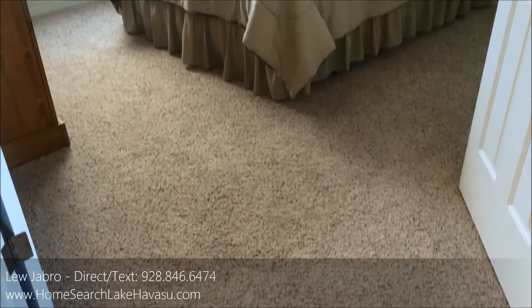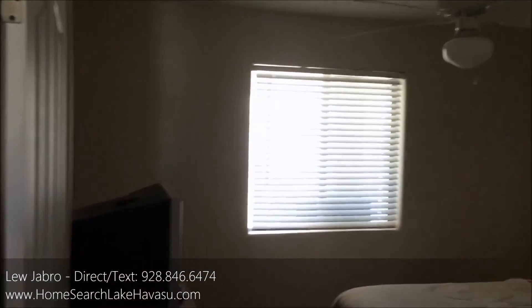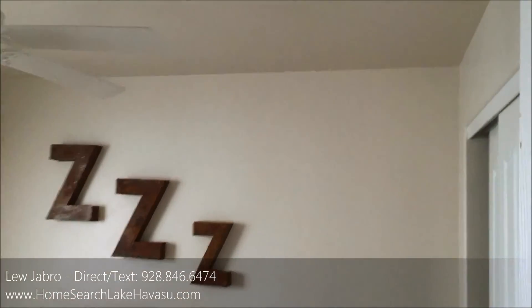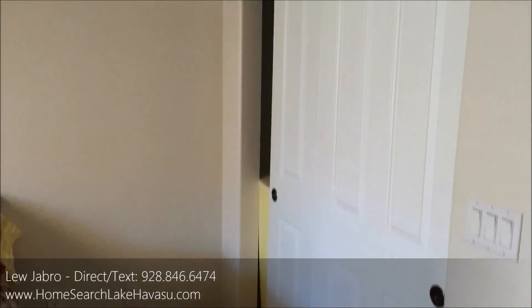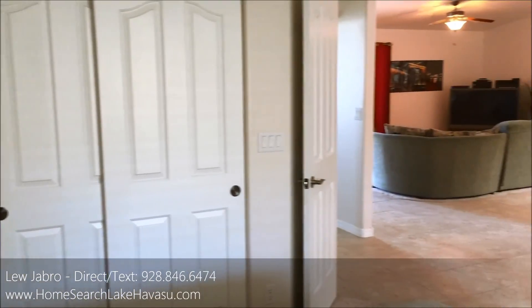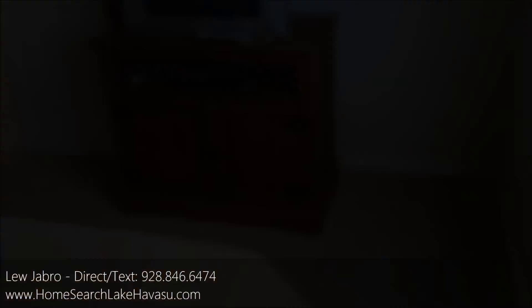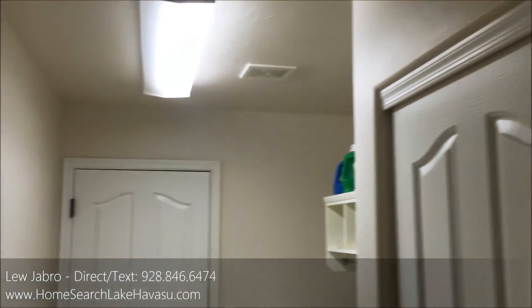So this is bedroom number three, and it has double doors. You could probably use it as a formal dining area if you wanted, or use it as an office. It's got an indoor laundry with an extra closet for storage space, which is pretty cool — you don't see that very often.